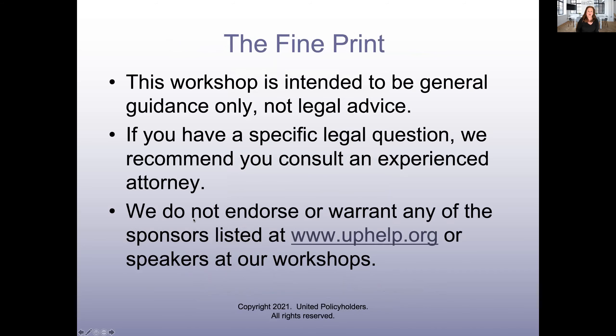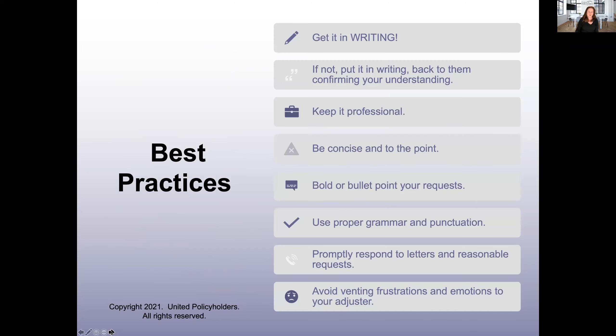Here's the housekeeping. The workshop is intended to be general guidance only, not legal advice. I'm not an attorney, but even if I were, I would tell you that if you had a specific legal question, we recommend you consult an experienced attorney. We do have a fine group of sponsors listed at uphelp.org who also come and speak at our workshops, and while we know them and trust them, we do not warrant their work.